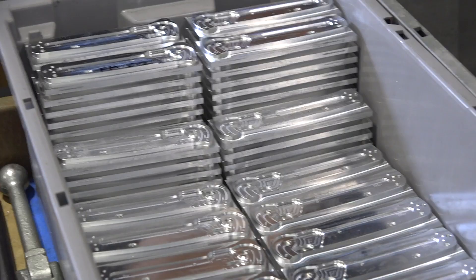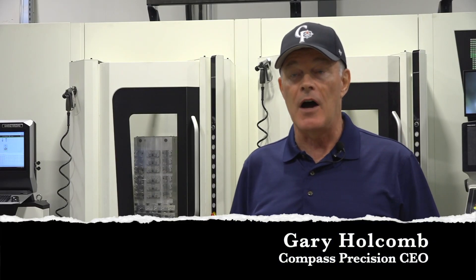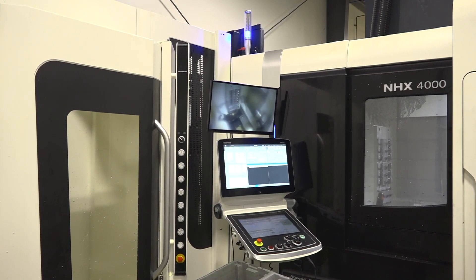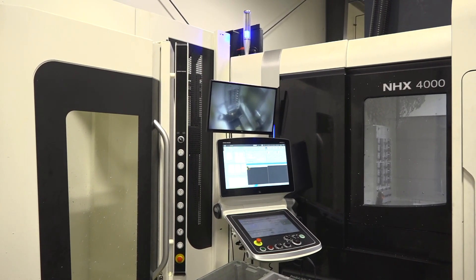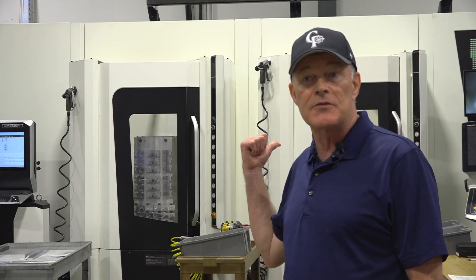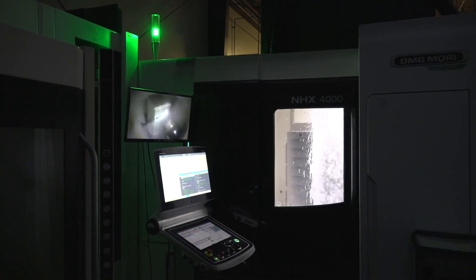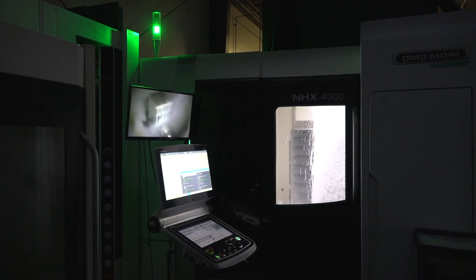Strahm is on the higher end in terms of volume per part. Some of the highest volume part numbers come out of Strahm. Quite frankly, they also have tremendous capability to serve a wide mix of parts by taking advantage of this machine — we can load it up at night and come in the next morning with small batches of lots of different parts.